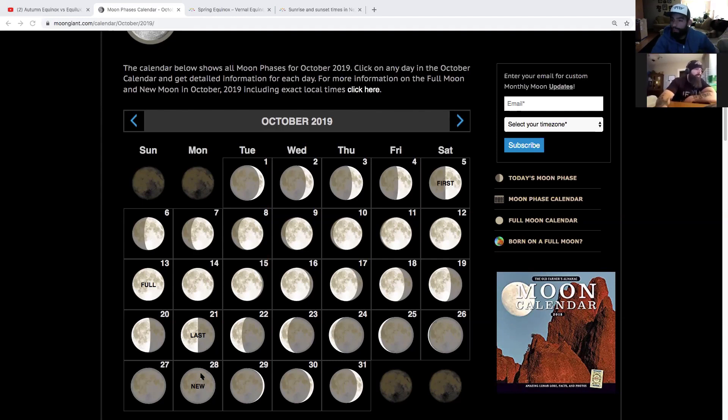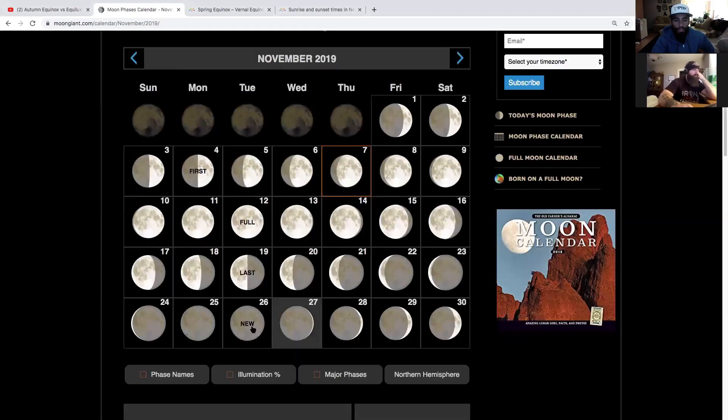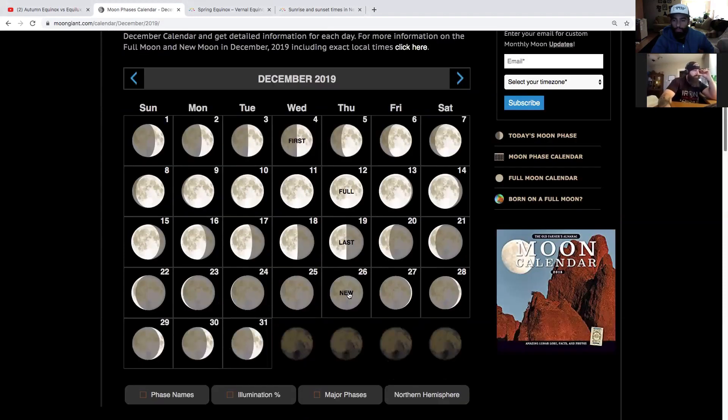So this next new moon is starting month 8. Moving forward to the next month, the 26th would be month number 9. The next new moon is December 16th, which would be month 10.